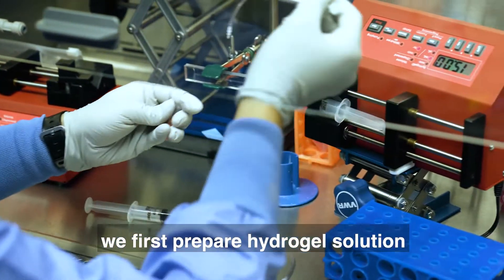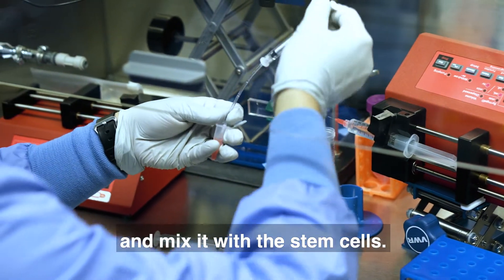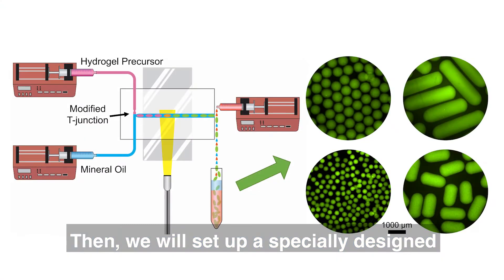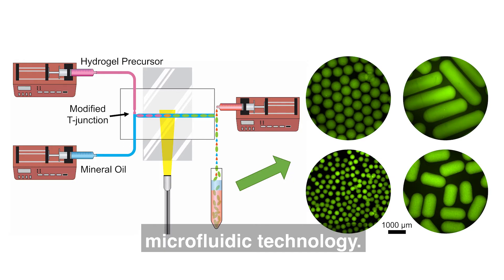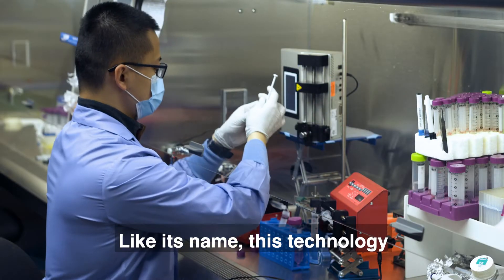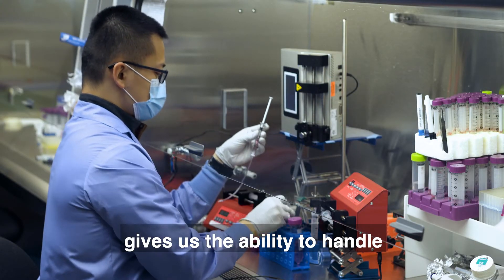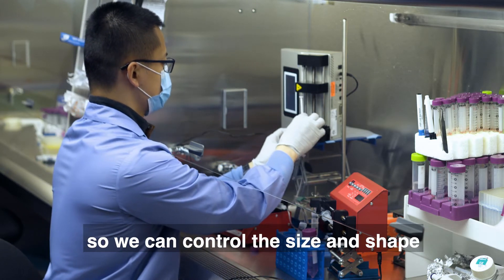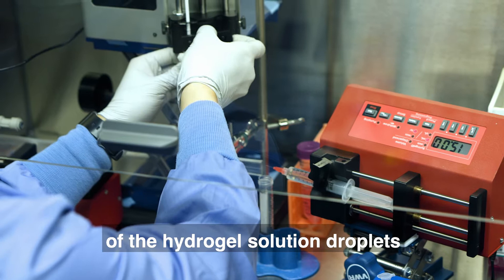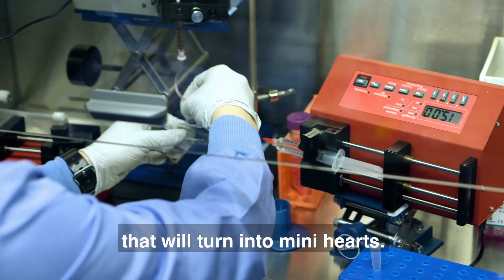To produce the mini hearts, we first prepare a hydrogel solution and mix it with the stem cells. Then we set up a specially designed production system that uses microfluidic technology. Like its name, this technology gives us the ability to handle very small amounts of liquid in a precise way, so we can control the size and shape of the hydrogel solution droplets that will turn into mini hearts.